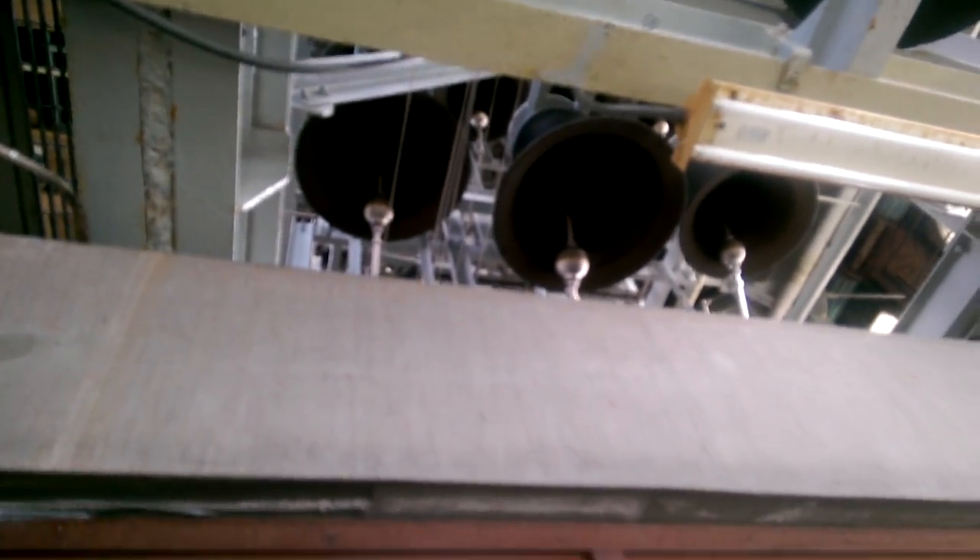Here you see a good shot of what the carillon looks like up close. I can't fit my camera underneath the bell, but here's a better shot up here. You can see the clapper inside the bell, and some of the other bells above the playing cabin.